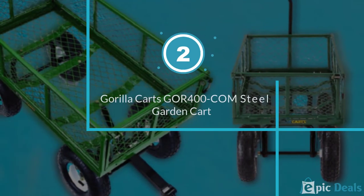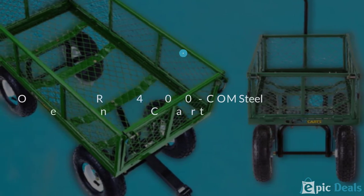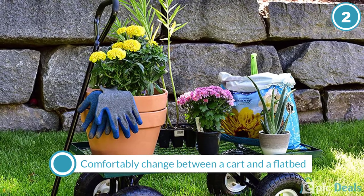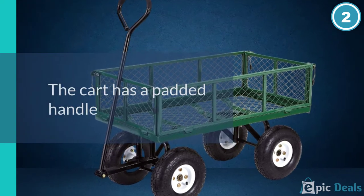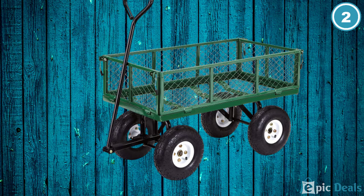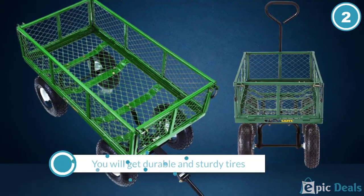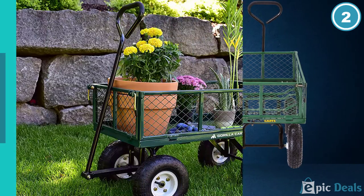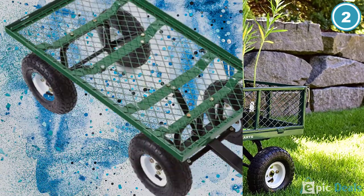Number 2: Gorilla Karts GOR-400-COM Steel Garden Cart. The Gorilla Karts are sturdy and long lasting. The steel cart is made with toughness in mind, and the frame can be put together in less than 10 minutes. You can remove the sides to make a flatbed for added storage capacity. With the Gorilla Kart, you can pull a maximum weight of 400 pounds, making it ideal for all those troublesome tasks that require heavy lifting.